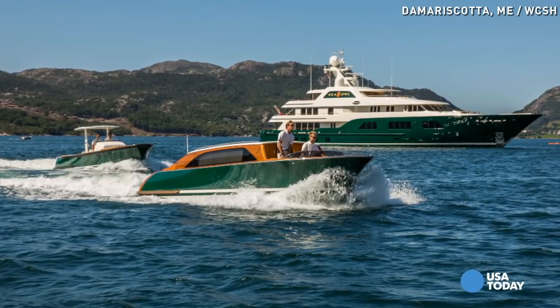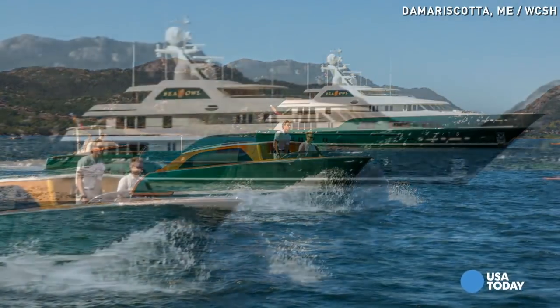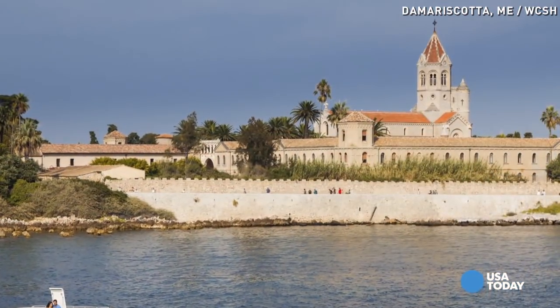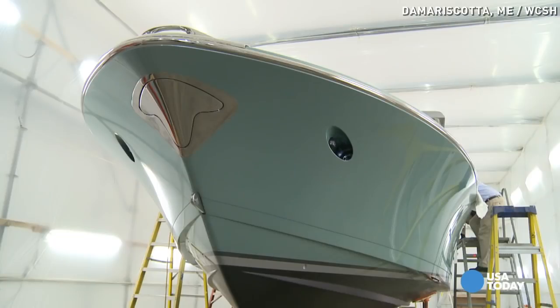Hodgdon is best known in the boating world for building elegant, one-of-a-kind yachts, many over a hundred feet long. But the yacht tenders are designed and built for a whole different world — the world of the super yachts, huge luxury ships 300 feet and even longer — and the heart of that business is in Europe.